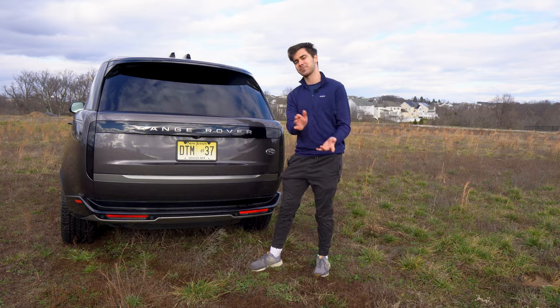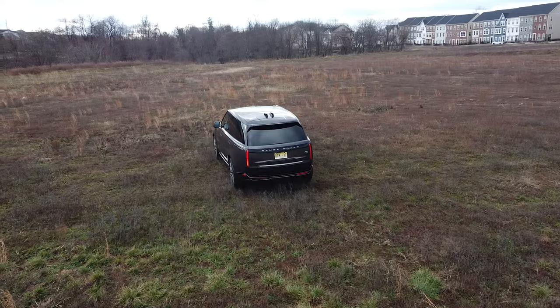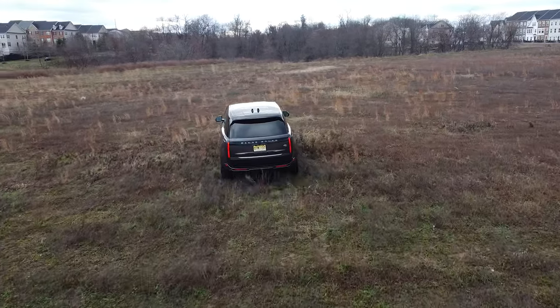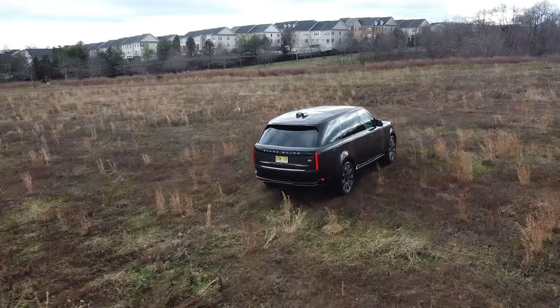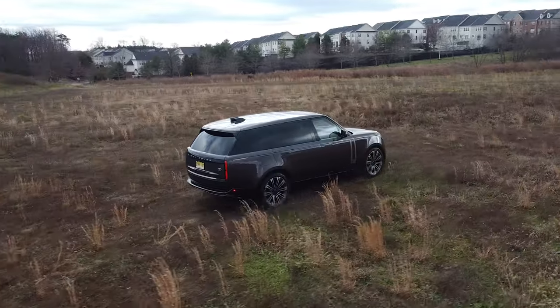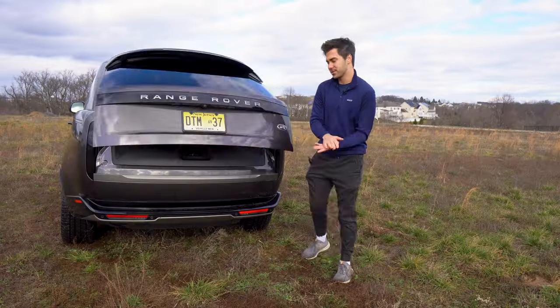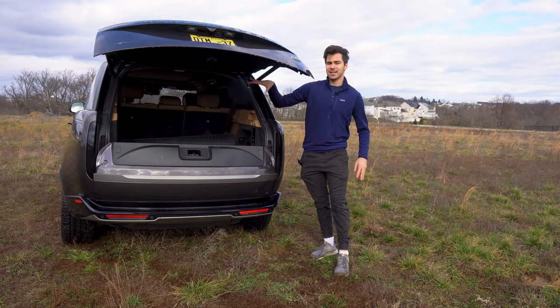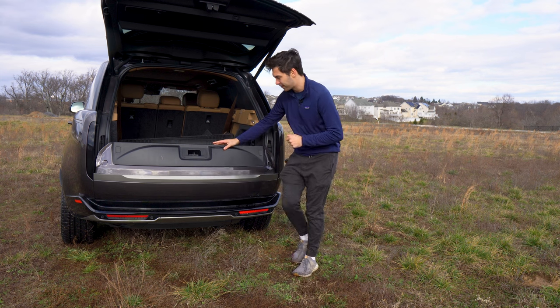You can get a tow hitch for $750. For $450, you can get that really cool feature where the vehicle will automatically back up the trailer — they just give you a knob and the vehicle does all the math to figure out how to park your trailer. That is a really cool and very helpful feature. Let's open up the power liftgate here. It's a split clamshell, which is a very classic Range Rover feature.